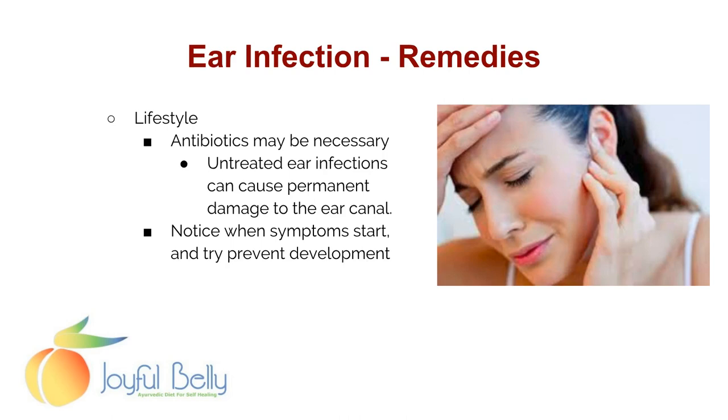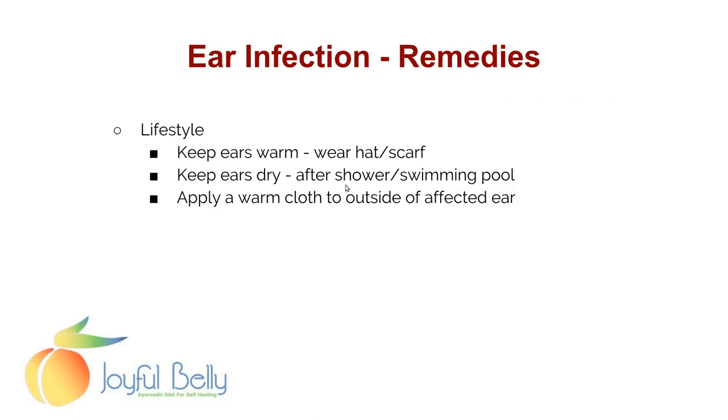Let's look at some remedies for ear infection. Antibiotics may be necessary — untreated ear infections can cause permanent damage to the ear canal, so it's a serious thing. Notice when symptoms start and try to prevent development. If you have a cold and notice pressure buildup in your ear, start to take action. In general, keep your ears warm — wear a hat and scarf. Keep your ears dry, especially after a shower or swimming pool, and use a warm compress on the outside of the affected ear.